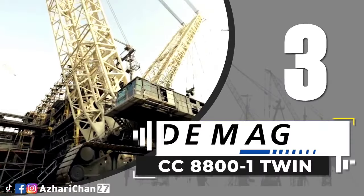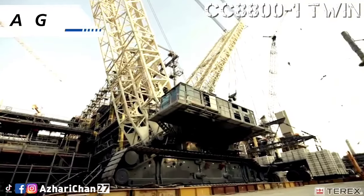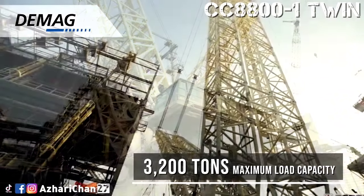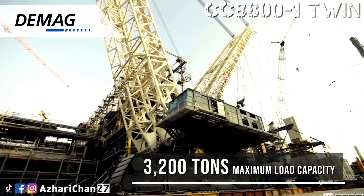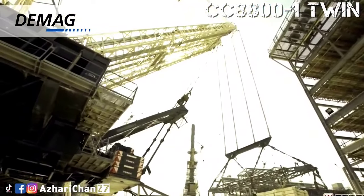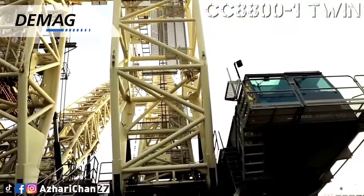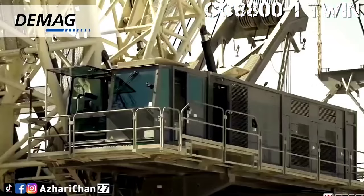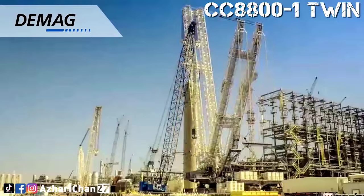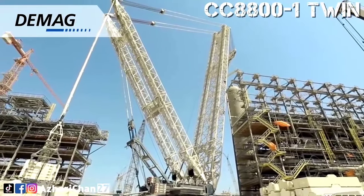Third on the list is the Demag CC-8800-1 Twin. The Demag CC-8800-1 Twin is a massive crawler crane with a maximum lift capacity of 3,200 tons. It has a maximum standard boom length of 156 meters and a maximum jib length of 117 meters. The already powerful CC-8800-1 is strengthened by 270% when the extra boom and other features that make the CC-8800-1 Twin different are implemented.